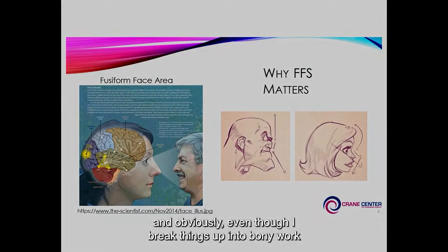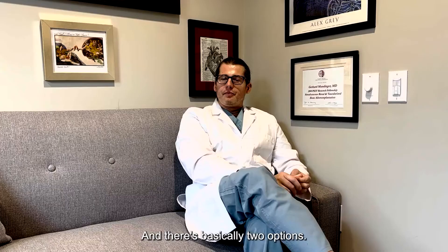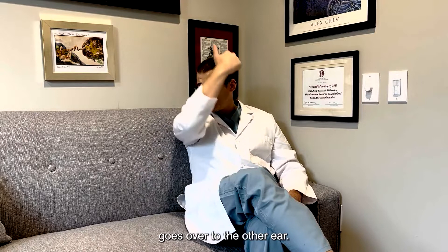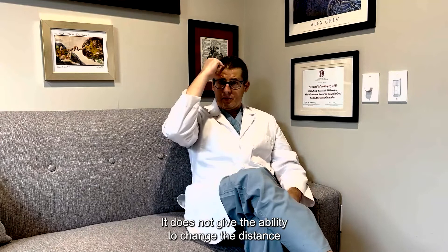Starting with the upper facial third — even though I break things up into bony work and soft tissue work, they overlap. The first consideration for patients is that with any work on the forehead, I need to make an incision in your scalp. The first option is to make the incision completely concealed within the hairline, starting just behind one ear and going over to the other ear.